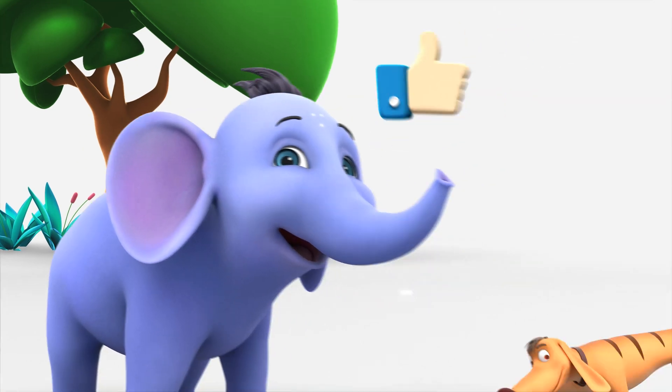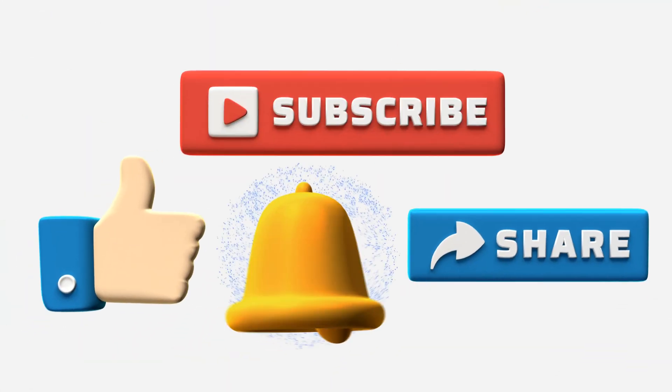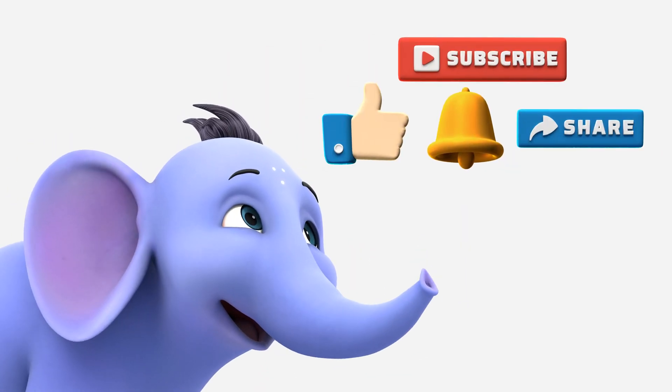Like and share this video. Also, subscribe to our channel and hit the bell button for more musical fun.